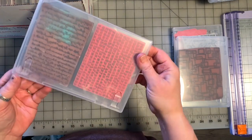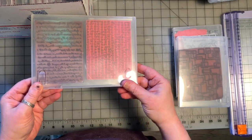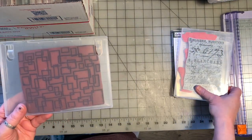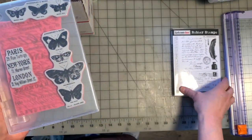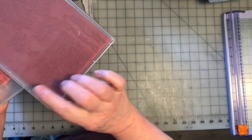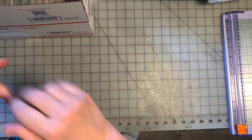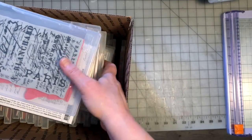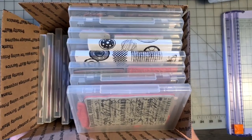These might be Creative Memories stamps — these are old woodblock stamps, I unmounted them a long time ago. Same with that one. Tim Holtz again, I think. And then Dark Room Door — never used, still all attached. So all that's for sale. The stamps, I don't think, will be in the Etsy shop at the moment — I'm going to need a much bigger box.